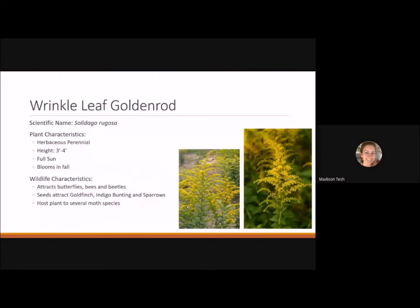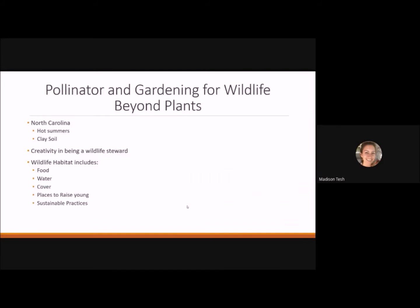Wrinkle-leaf goldenrod is a great plant to pair with late purple aster since they're both fall blooming and together provide that late nectar and pollen that migrating monarchs and other late-flying pollinators need. It's a herbaceous perennial reaching 3 to 4 feet tall, likes full sun, and blooms in fall. It attracts bees, butterflies, beetles — anything still flying before winter. Seeds attract goldfinches, indigo buntings, and sparrows, and it's the host plant for several moth species.